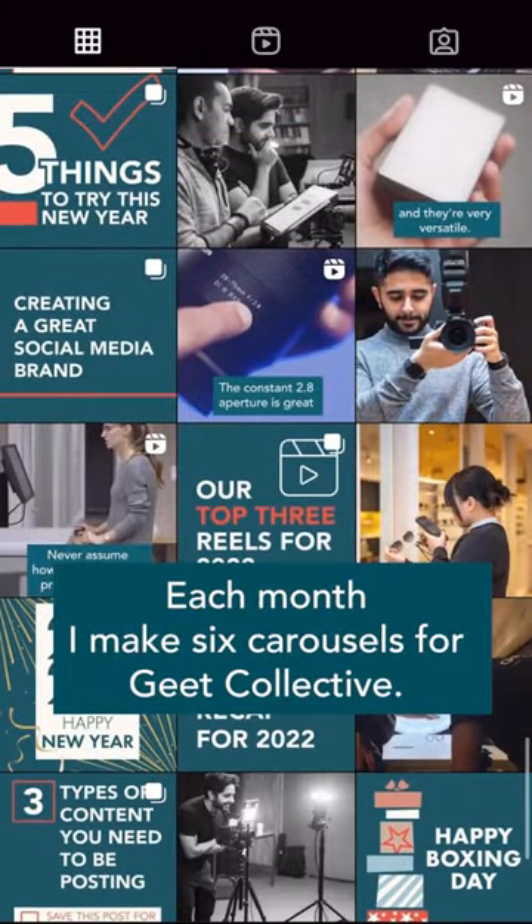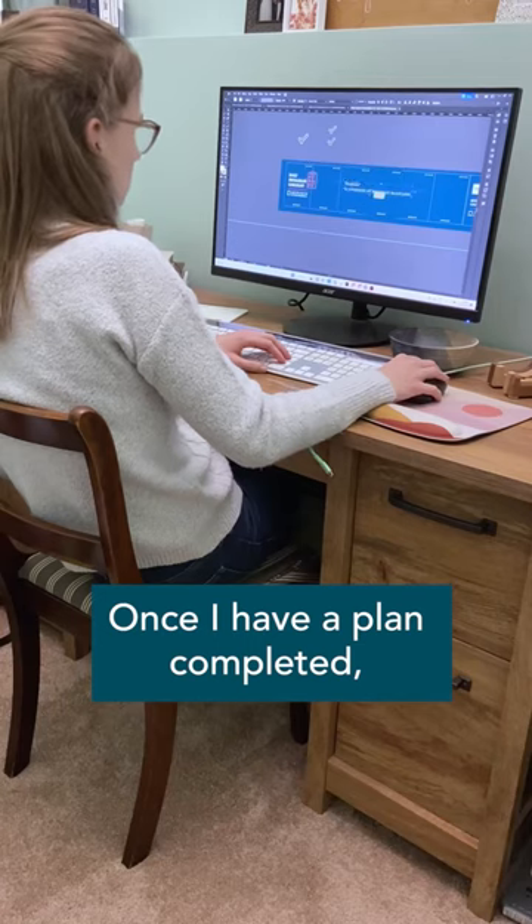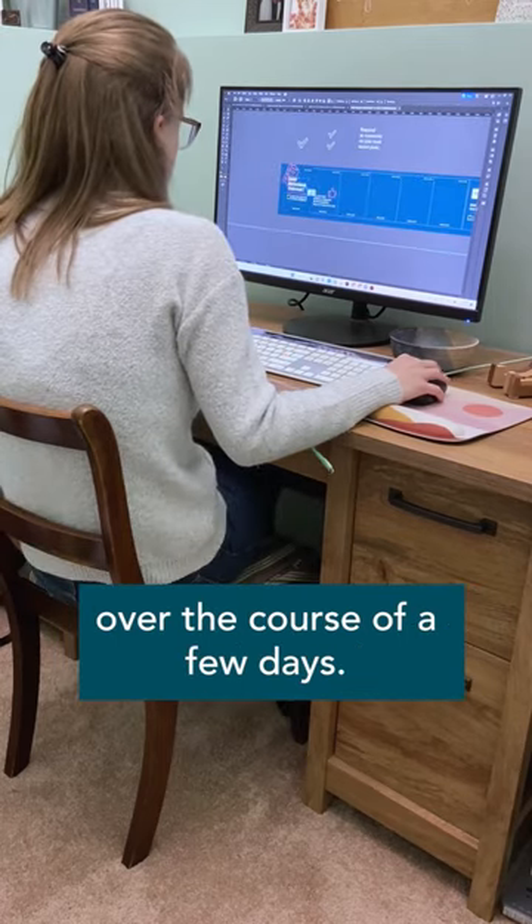Each month, I make six carousels for Geek Collective. Once I have a plan completed, I move on to creating all the carousels over the course of a few days.